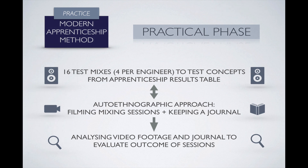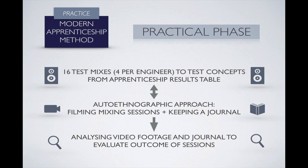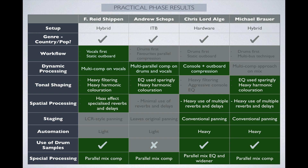The next step was to implement the practical phase of the project. I produced 16 test mixes — four per engineer — aimed at testing out the concepts we saw in the video analysis. I filmed my sessions and kept a journal whilst mixing, so I could later analyze the videos and re-evaluate the concepts of the sessions to see what worked and what didn't. To present the results from my own mix analysis, I'm bringing back the table from before, this time with concepts that worked highlighted in green and those that didn't quite work out highlighted in gray.